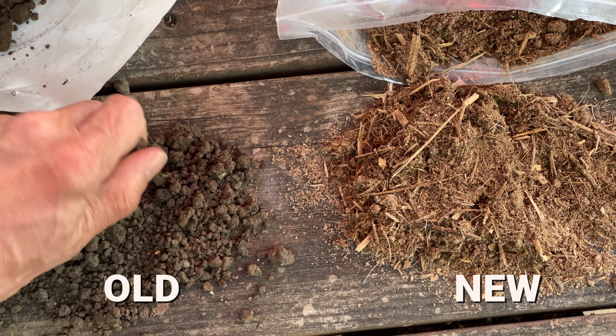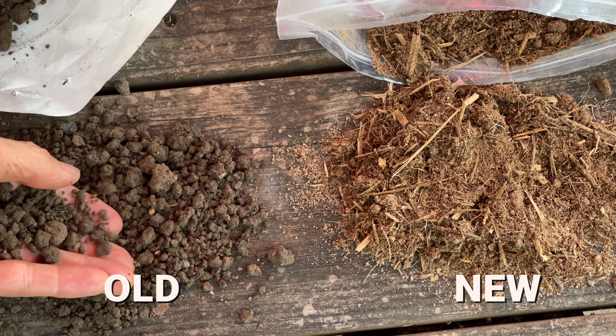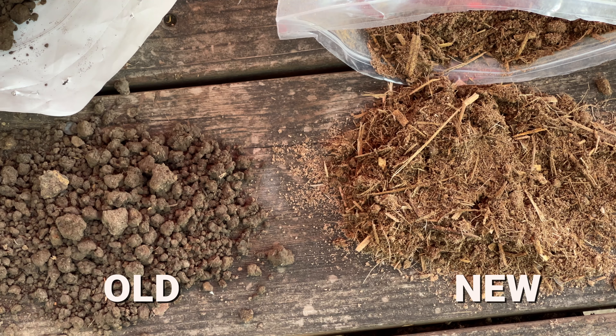There's much more I could say and have said previously about fish manure. If you want to learn more, I'll drop some links into the description. As more and more gardeners discover fish manure, it's being distributed more widely. Production has been moved from Arkansas to a new larger facility in Arizona. Originally made from catfish manure, it's been switched over to trout manure.